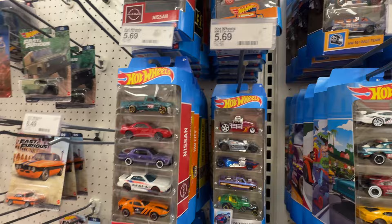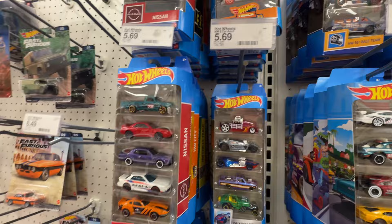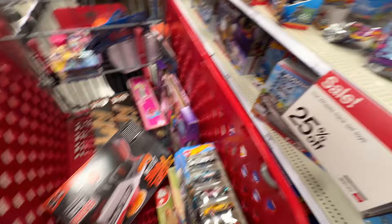Alright, it's time for the Hot Wheels section! We can get Mario Kart sets for $5.69 — let's get a couple of those.